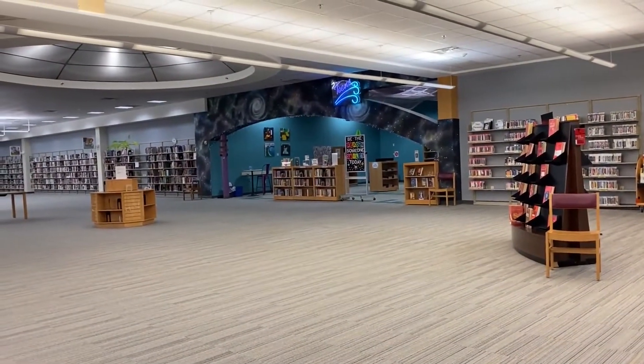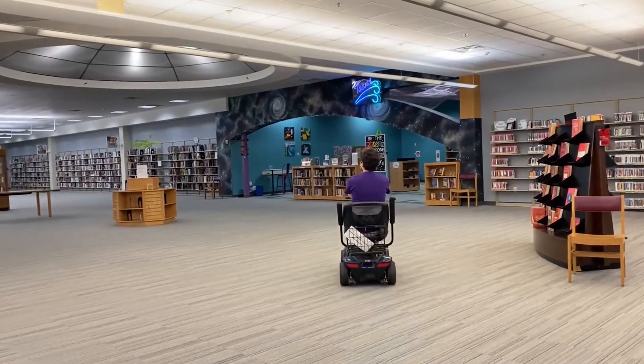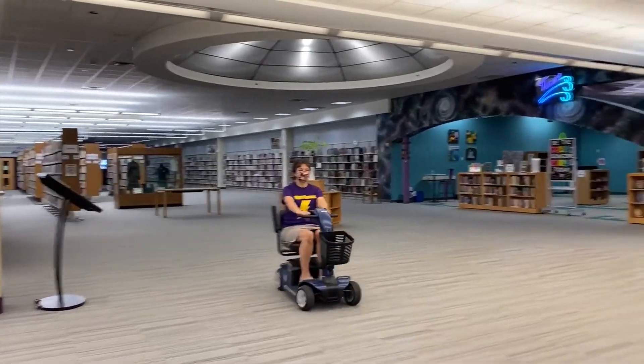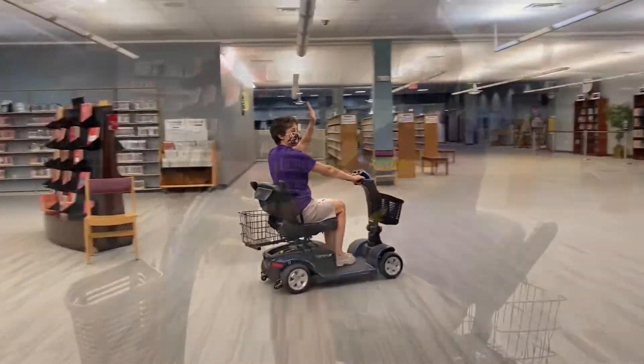One of the other things that the library is able to offer to patrons is this awesome electric scooter, thanks to the Friends fundraising efforts, and there's my colleague Doreen showing us just how it works.